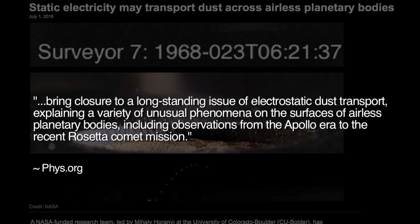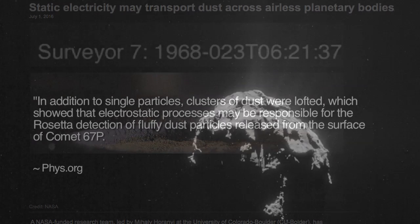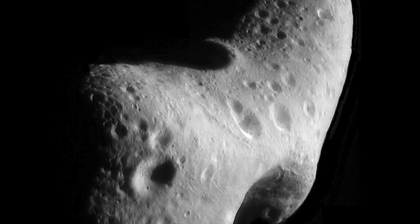A Phys.org report on the study states that the findings 'bring closure to a long-standing issue of electrostatic dust transport, explaining a variety of unusual phenomena on the surfaces of airless planetary bodies, including observations from the Apollo era to the recent Rosetta comet mission.' The article continues: 'The movement of electrons in the tiny spaces between dust particles can generate surprisingly strong charges and forces, which can lift and move dust particles off the ground. In addition to single particles, clusters of dust were lofted, which show that electrostatic processes may be responsible for the Rosetta detection of fluffy dust particles released from the surface of comet 67P. These laboratory observations reveal that dusty surfaces can become smooth due to dust mobilization, and could help explain the dust ponds like those seen on asteroid Eros and comet 67P.'